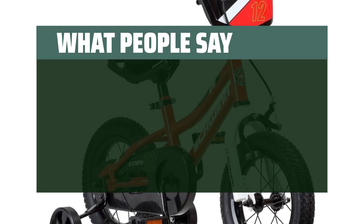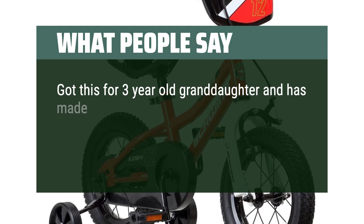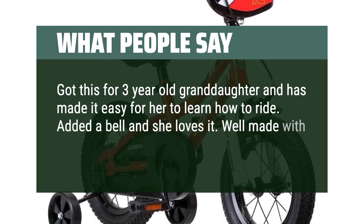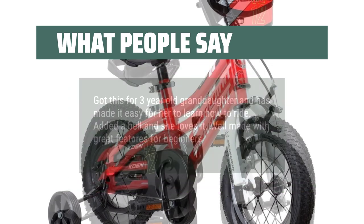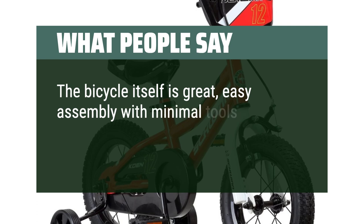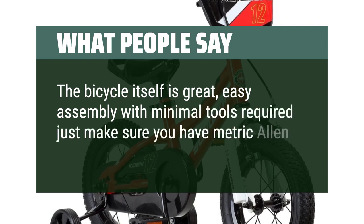What people say: Got this for a 3-year-old granddaughter and it has made it easy for her to learn how to ride. Added a bell and she loves it. Well made with great features for beginners. The bicycle itself is great — easy assembly with minimal tools required, just make sure you have metric allen keys and wrenches.